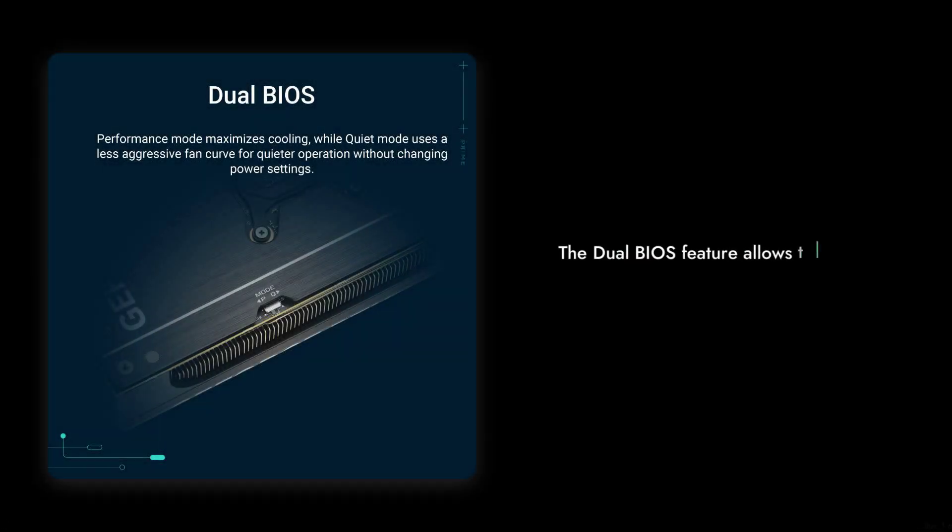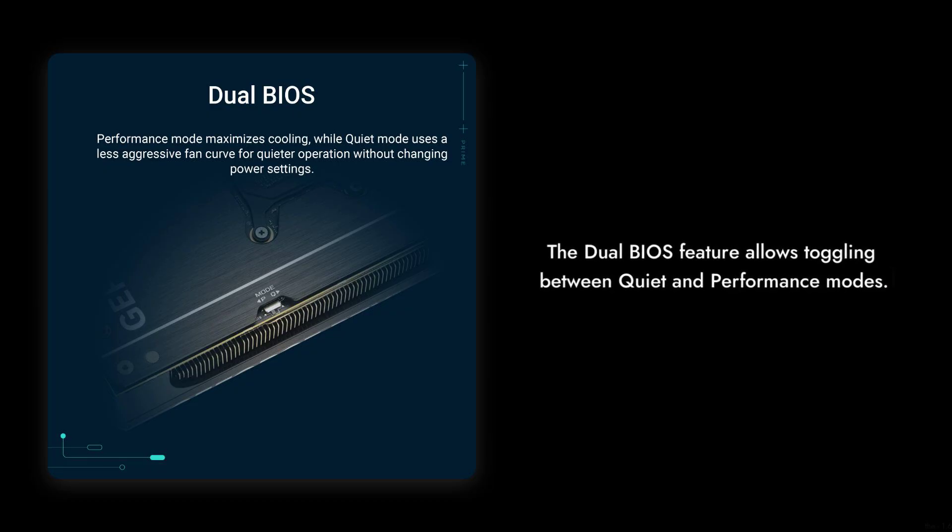Reason number 4: The Dual BIOS Feature. While it sounds fancy, toggling between quiet and performance modes doesn't always deliver the expected results. You might find that the performance gains are minimal, making this feature feel a bit gimmicky.